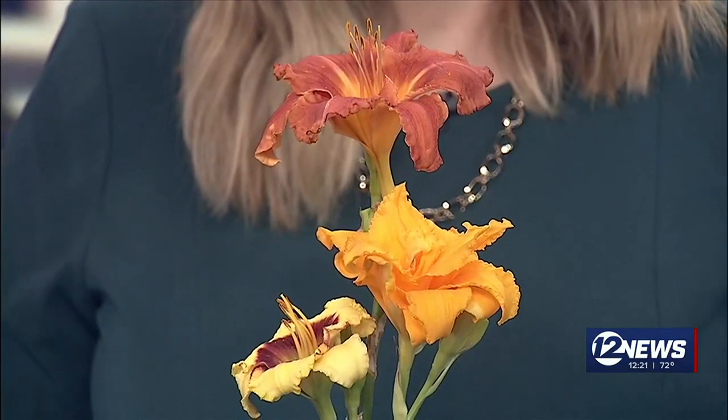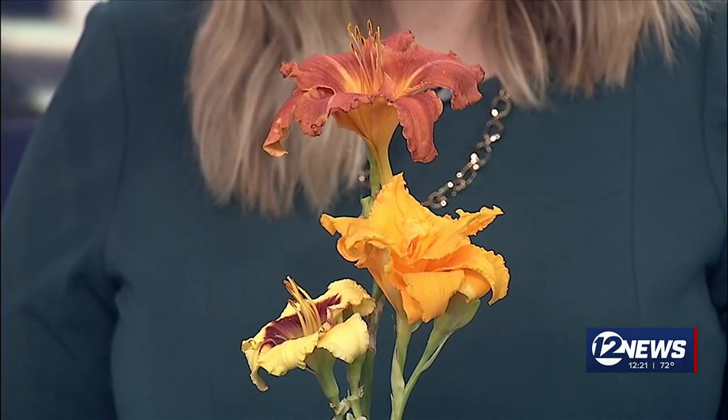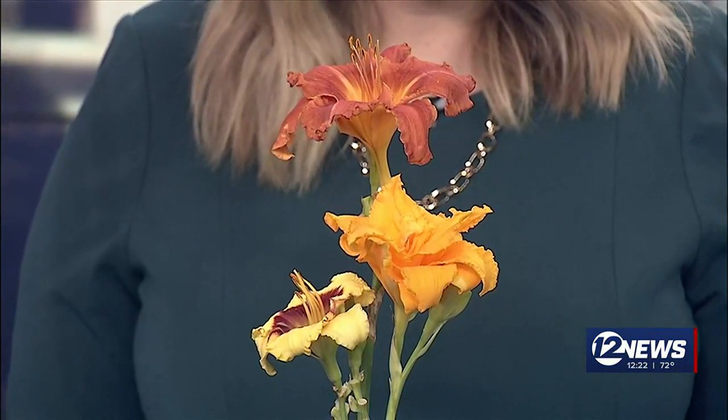They're pretty easy to care for. What we really want to do is focus on maximizing the number of blooms. We want to make sure they're planted in a full sun area. When we plant them, typically in the fall, we want to mix in some compost and organic matter into the soil. They'll tolerate just about any soil, which is why they're great for Kansas, but having a little extra compost and organic matter is helpful.